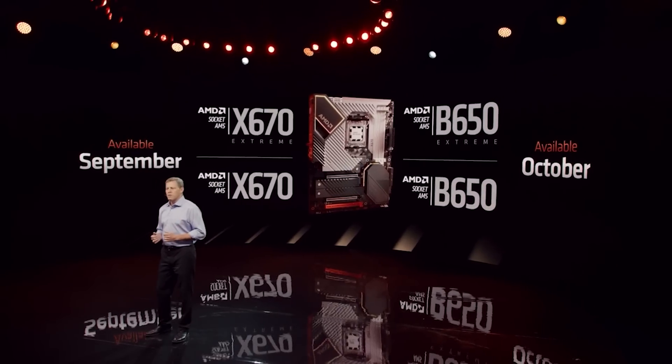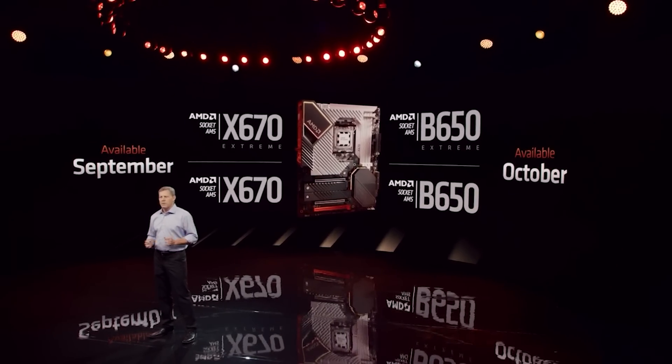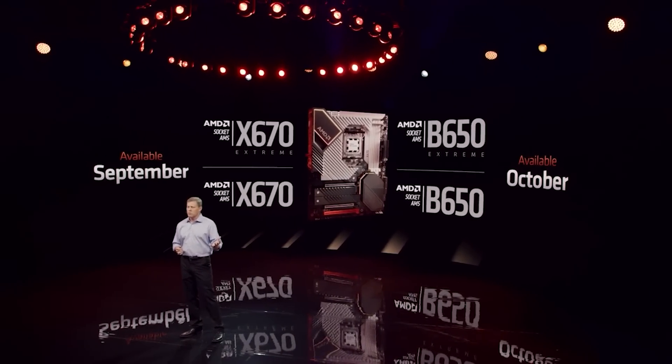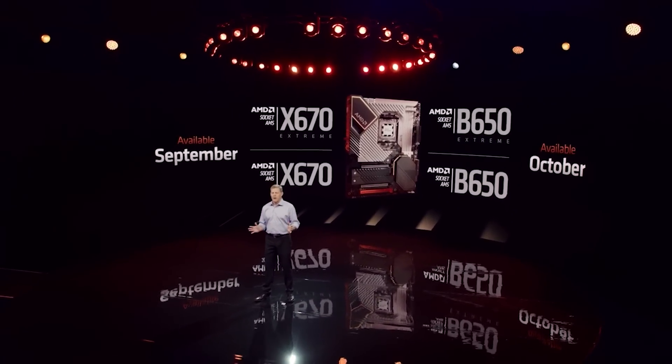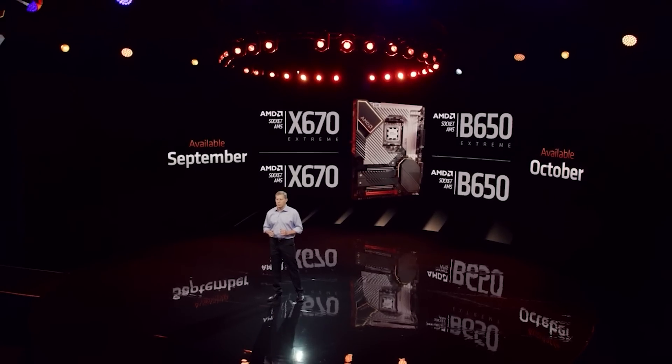I'm still very curious to see what the motherboard situation is. There have been a couple of leaks that AM5 boards are really expensive, especially if you go with something like the MSI Godlike board — I think it was well over a thousand bucks. I know those boards are not exactly cheap, and some of the AM5 boards are going to be giving Threadripper boards a run for their money.